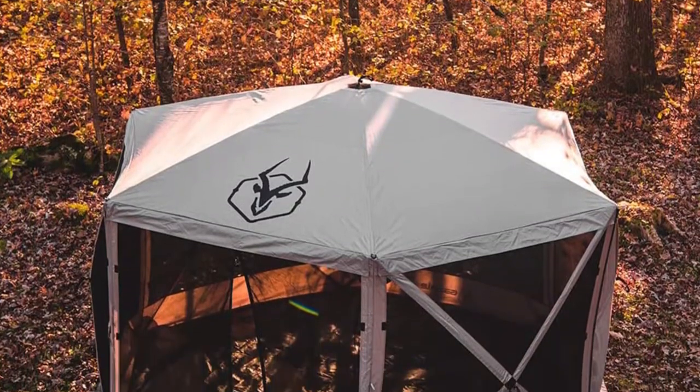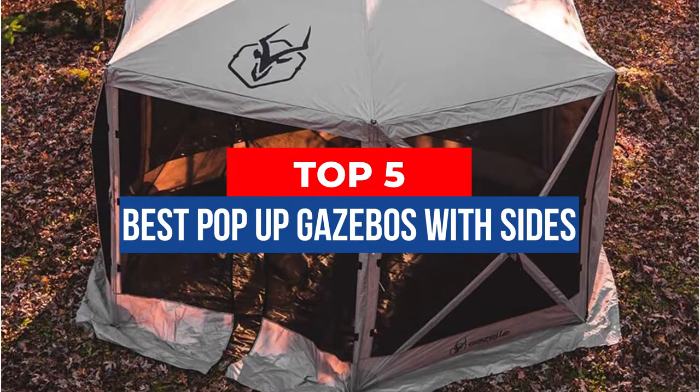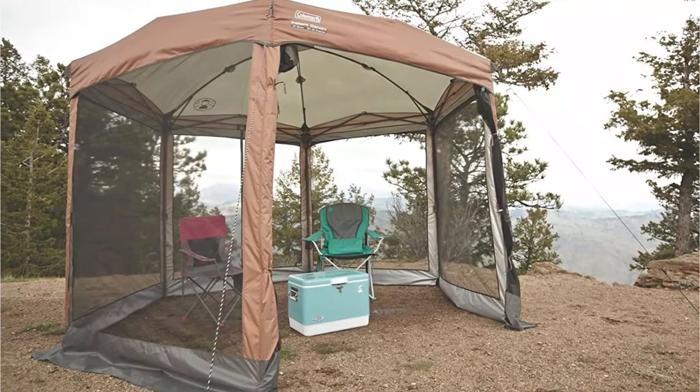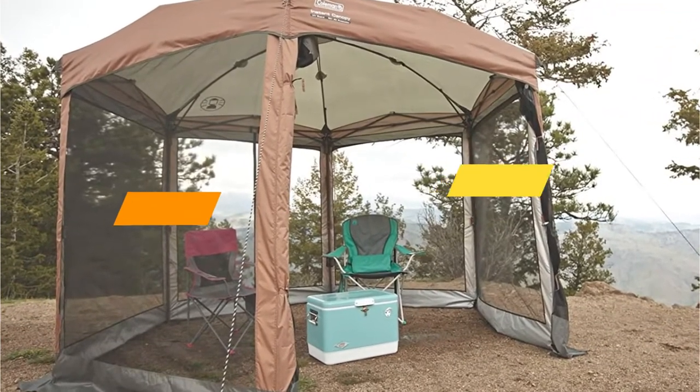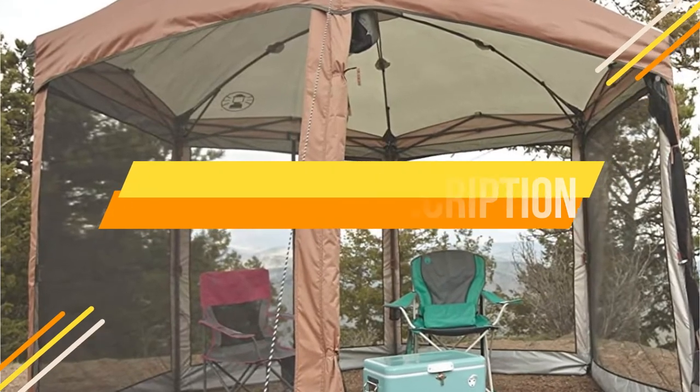Hey guys, in this video we're breaking down the 5 best pop-up gazebos with sides available right now. We've included options for every type of consumer. If you want more information on the best and most up-to-date pricing on the mentioned products, be sure to check the links in the description below. Let's get started with the video.